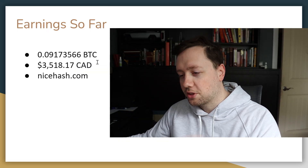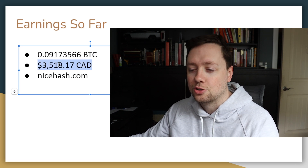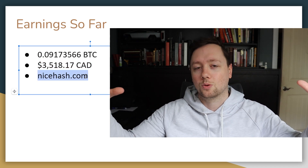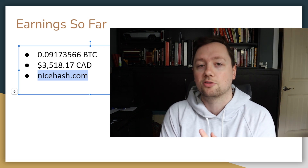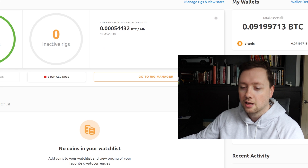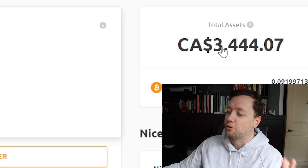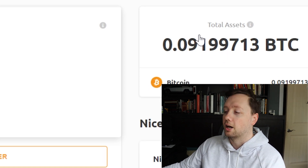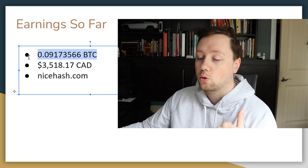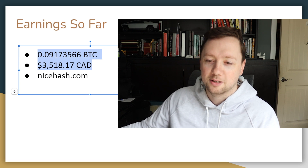Now let's talk about how much money I'm making. When I put this PowerPoint together last night, my total Bitcoin balance in Canadian dollars came out to $3,518.17. I'm using NiceHash.com, which connects both of my miners to one central dashboard that's easy to use. I can see it from my phone and it gives me notifications if anything goes offline. As of today, I have two active rigs and currently hold 0.0919 Bitcoin, though as the price of Bitcoin has fallen, it's actually worth less in dollar terms.